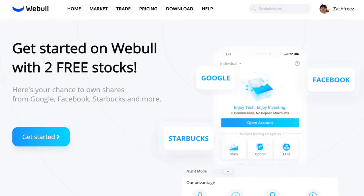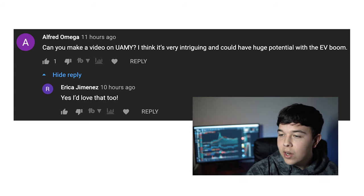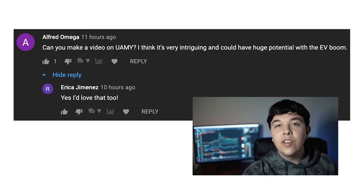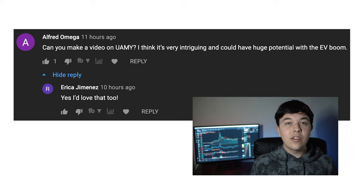If you're interested in buying this stock and you haven't made an account with Webull yet, you got to get in on the pre-market and after hours. All you have to do is make an account, deposit $100, and you can get two free stocks worth up to $1,850. And now for comments of the day — today's are from Alfred and Erica. Alfred said: 'Can you make a video on UAMY? I think it's very intriguing and could have huge potential with the EV boom.' And Erica said she'd love that too. We will definitely put UAMY on our short list of stocks to cover.